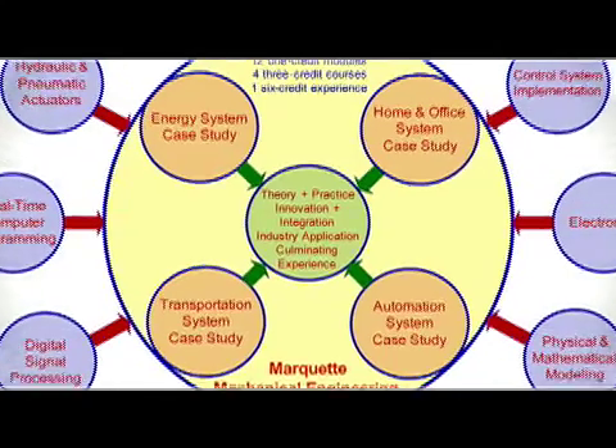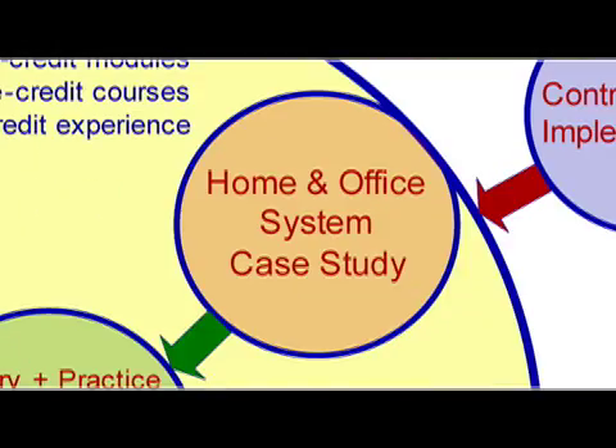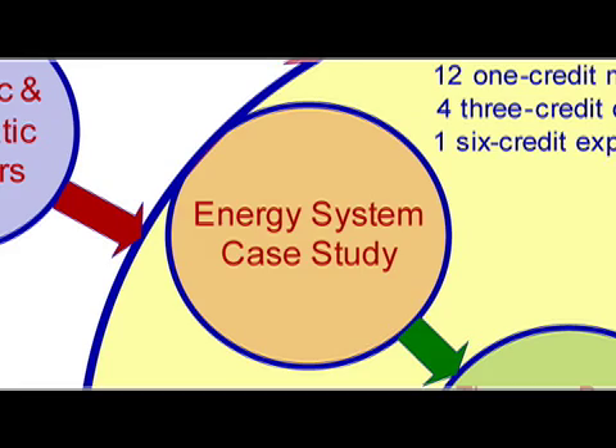Following the completion of these modules, the professional engineer will take four three-credit case study courses, guiding the engineer from start to finish through actual real-world case studies in areas such as automation, transportation, home and office products and devices, and energy and efficiency.